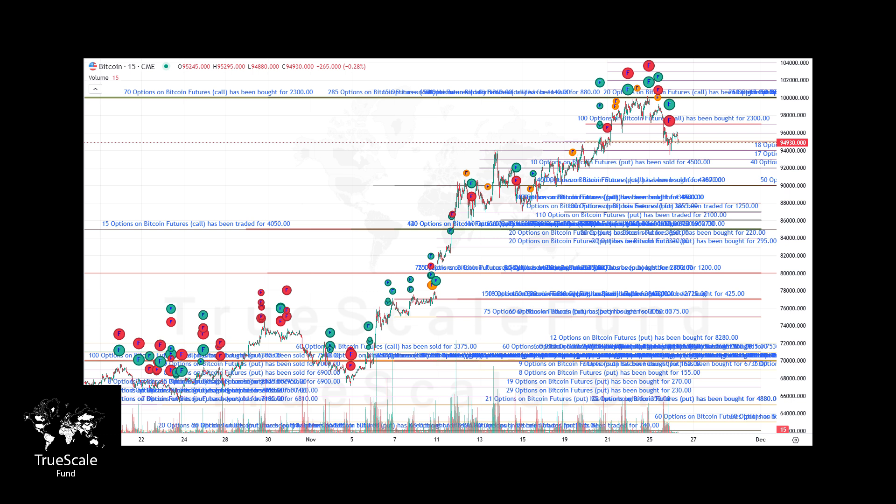For instance, call options at 100k lose value as their expiration approaches, especially if the price remains below that level. Market participants often sell these options before the expiry date, leading to price corrections. Similarly, for the 85k level, we anticipate the price to hover around this level for a while. This ensures that options at this level aren't sold at a significant profit — instead, they are often sold to market makers at a discount as expiration approaches.